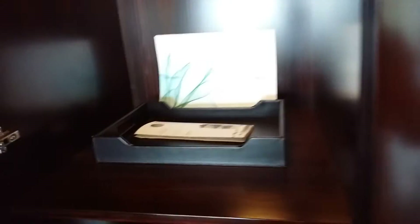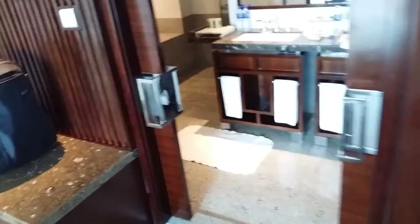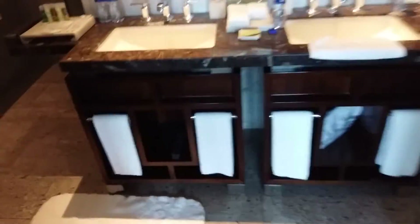Closet space — plenty. There is a safe, a fire mask, and some other things. As a platinum member, you get two pieces of pressing as well as shoeshine service, of course.